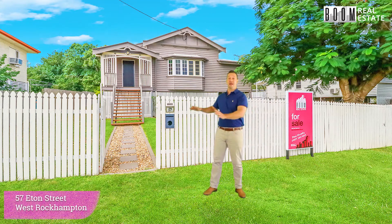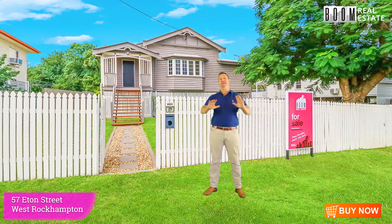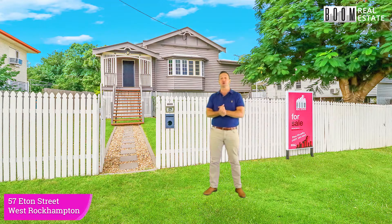Hey, g'day, I'm Paul Murphy from Boom Real Estate. Behind me is 57 Eaton Street, West Rockhampton. This property is a game changer. If you're looking for that classic Queensland property but you want all the modern amenities that you can get in 2020, this one here is exactly what you're looking for.